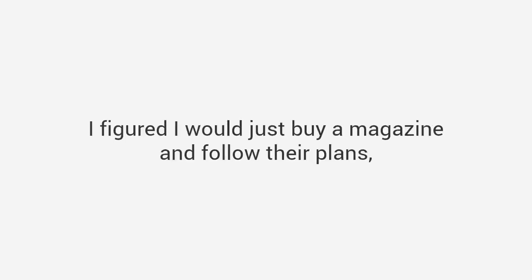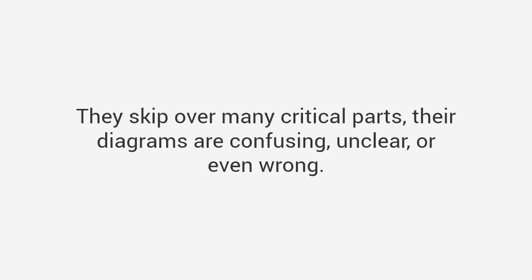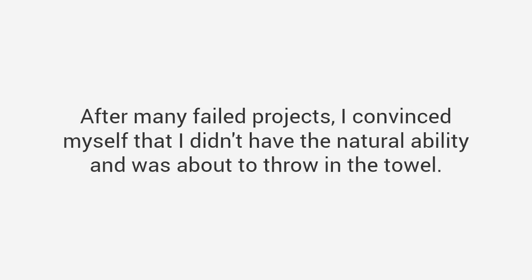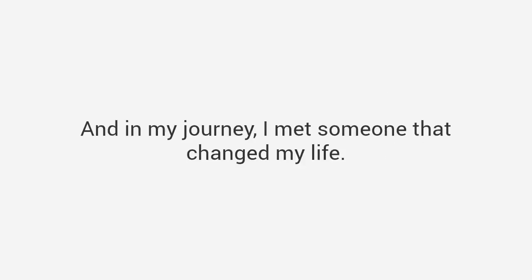That's when I admitted I suck at woodworking. We all still laugh about it today. I didn't let my failure stop me — I figured I would just buy a magazine and follow their plans, but I discovered that most of the plans were absolute garbage. They skip over many critical parts, their diagrams are confusing, unclear, or even wrong. Worse still, the instructions assumed I was a skilled craftsman with access to expensive tools. After many failed projects, I convinced myself that I didn't have the natural ability and was about to throw in the towel.